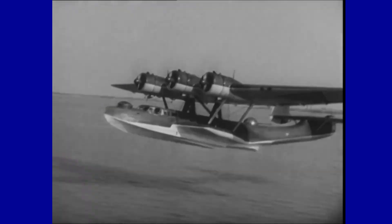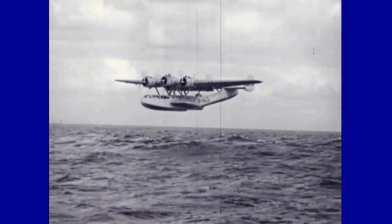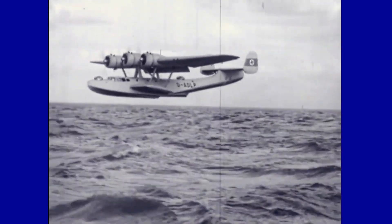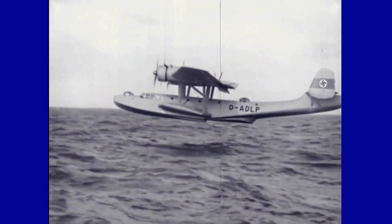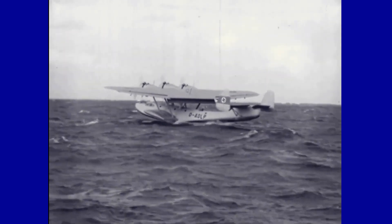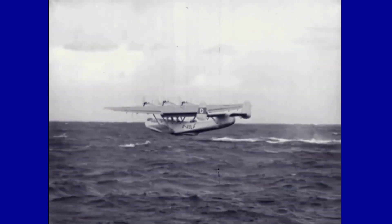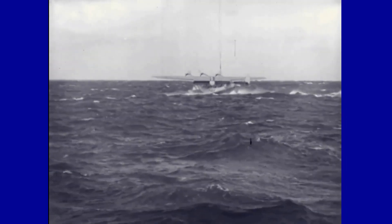After the Japanese invasion of the Dutch East Indies, the Dutch DO-24s were transferred to the Royal Australian Air Force in February 1942 and used as transport in New Guinea. The aircraft's extraordinary operational characteristics in the most hostile conditions earned it a place in history as one of the best oceanic seaplanes ever.